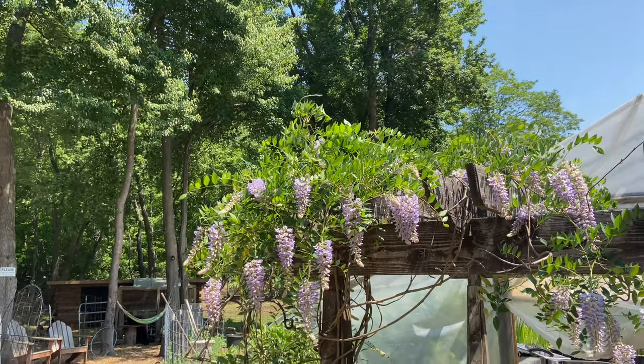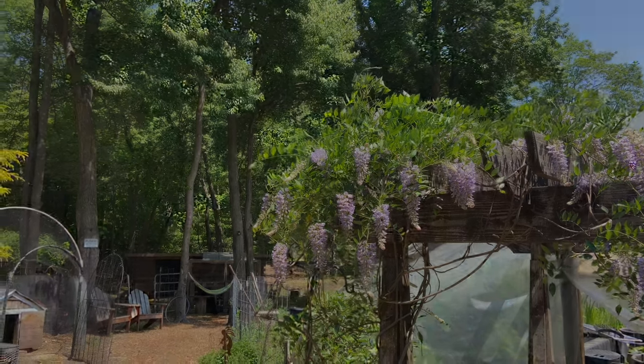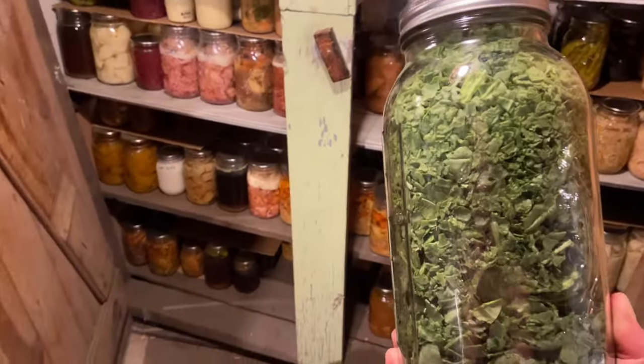With the cotton in the air and the wisteria blooming, I don't even want to go inside right now. Today is a great day to be doing this because we are getting some storms coming in.